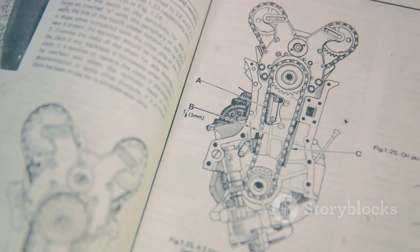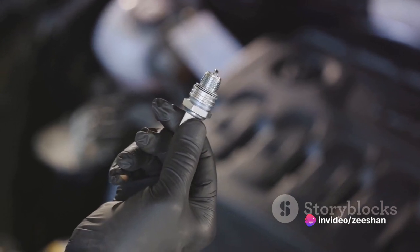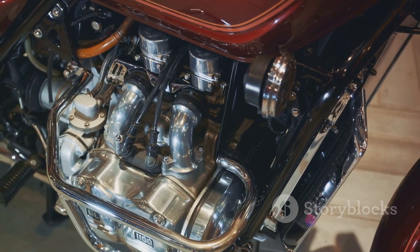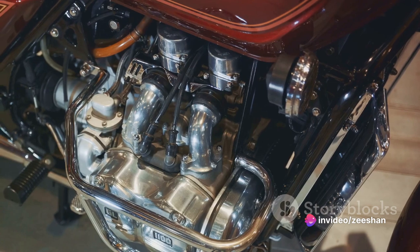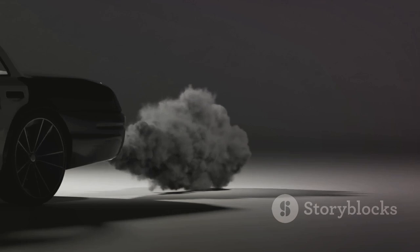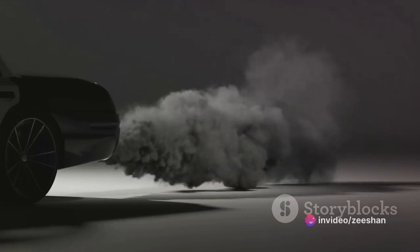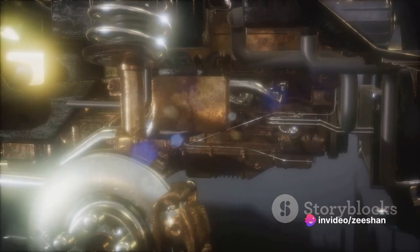The combustion stroke, often known as the power stroke, is where the magic happens. A spark plug ignites the compressed air-fuel mixture, causing it to burn rapidly. This rapid burning generates a high-pressure gas that pushes the piston back down the cylinder. The force of this downward movement is transferred through the connecting rod to the crankshaft, which then converts it into rotational energy to drive the vehicle. Following the power stroke, we have the exhaust stroke. The piston moves back up the cylinder, expelling the burnt gases out of the engine through an exhaust valve. And just like that, the cycle begins anew, ready to power the vehicle further.